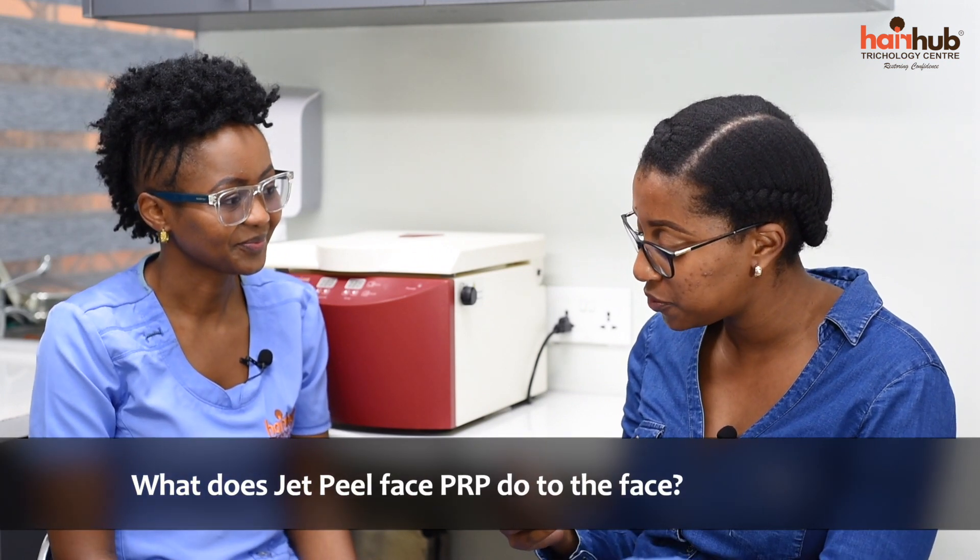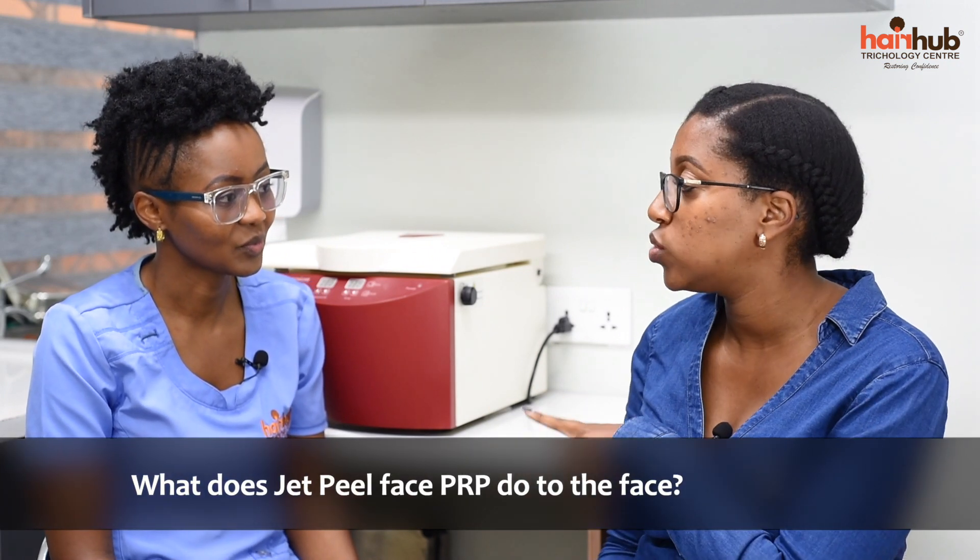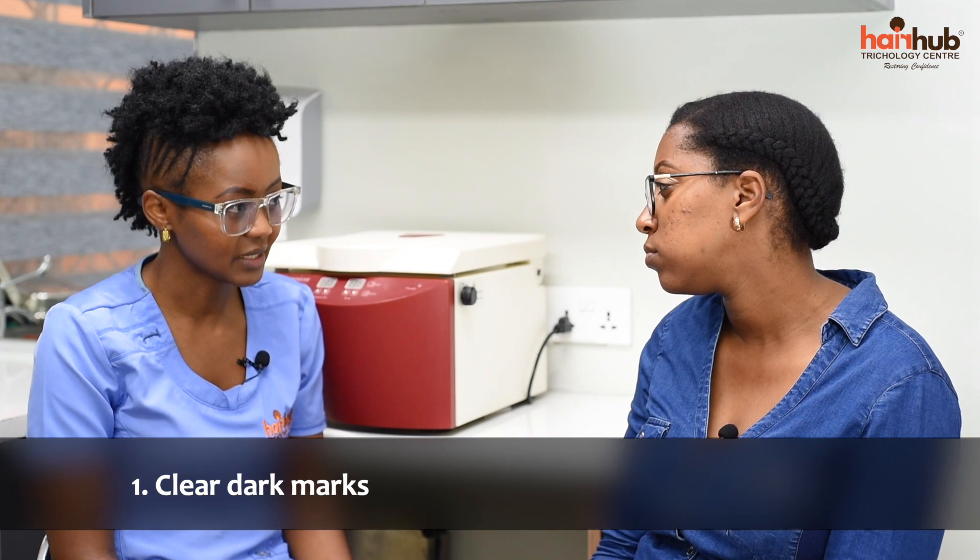So what does jet peel face PRP do to the face? Jet peel face PRP will do several things. It will help clear dark marks — if you look at the skin, you can see dark marks left from acne. When you do jet peel PRP, it helps with cell multiplication, gets rid of hyperpigmented cells, and we start getting an even tone of the skin.